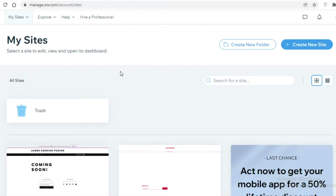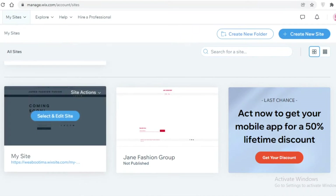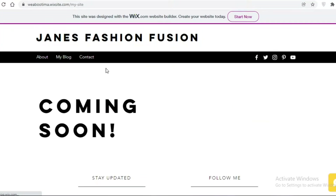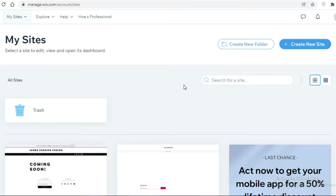Starting off our list, we have Wix. Wix is a website builder where you can just sign up for free. You can click on create new sites and you can create multiple different websites using a single account. I'll show you one of the websites that I created — a simple website template with a coming soon page. The only con with Wix is that the domain name you get for free is going to have the username you entered.